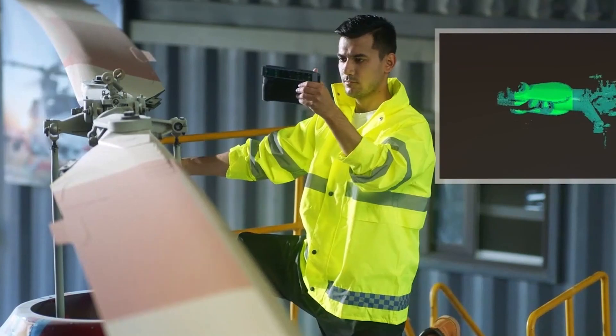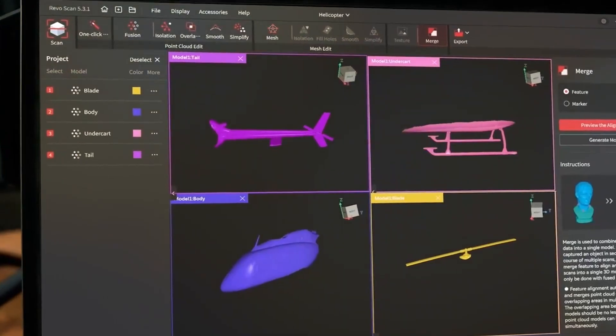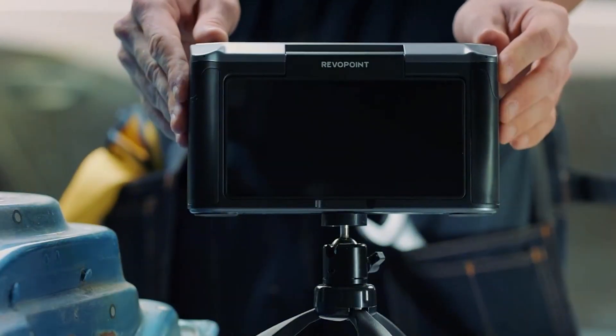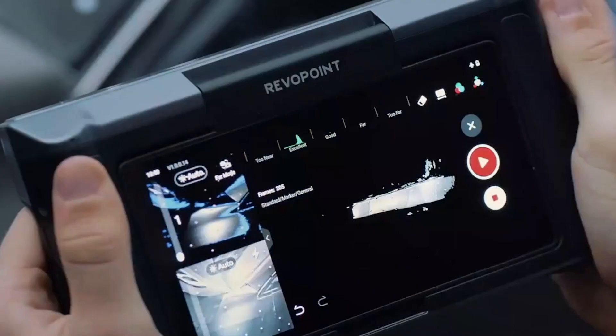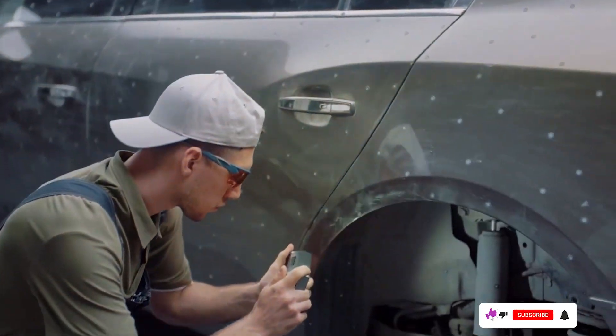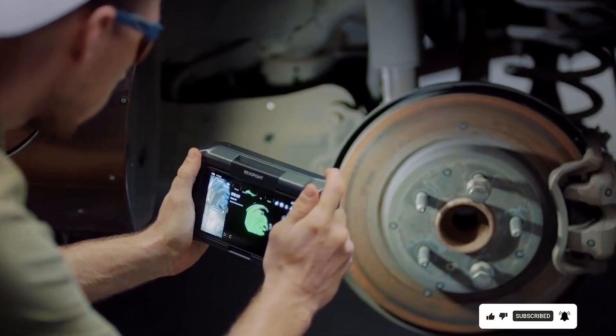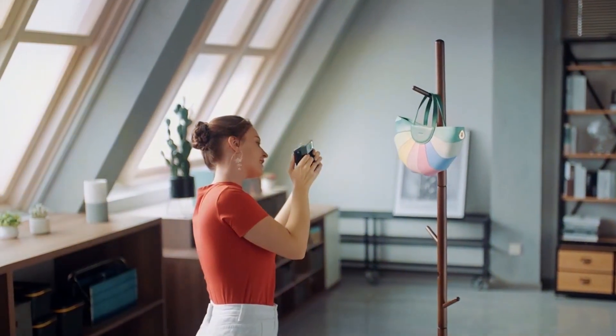The Myer Arlicio Pro is built to last, with a sturdy construction that can handle the demands of frequent use. Its features include the ability to scan objects of various sizes, from small parts to large objects, thanks to its flexible scanning range. Additionally, it supports multiple scan modes, including handheld and fixed, providing versatility for different scanning needs.